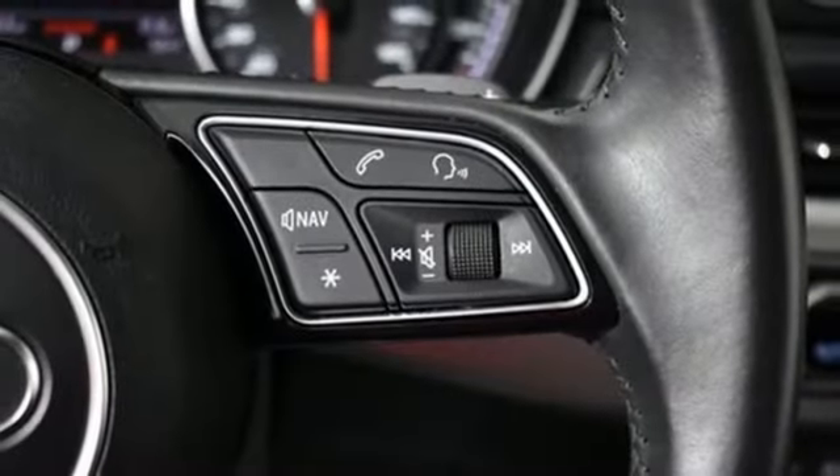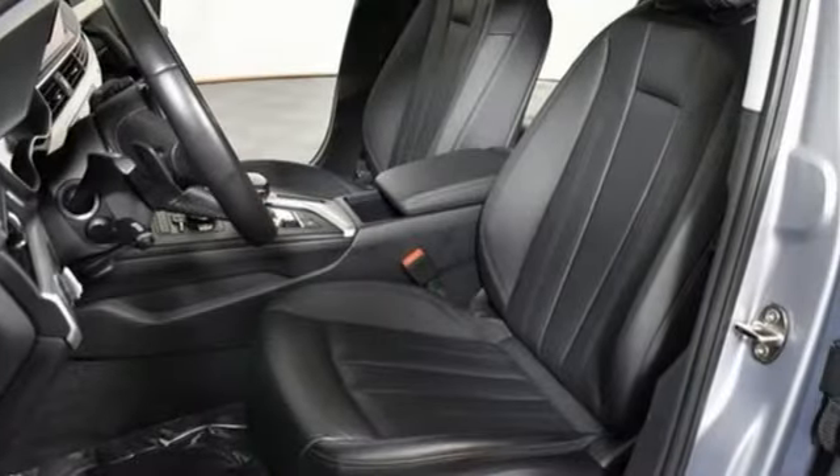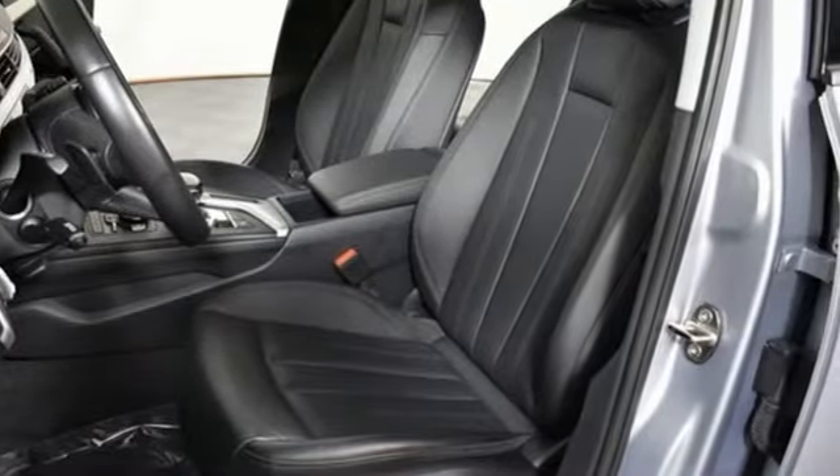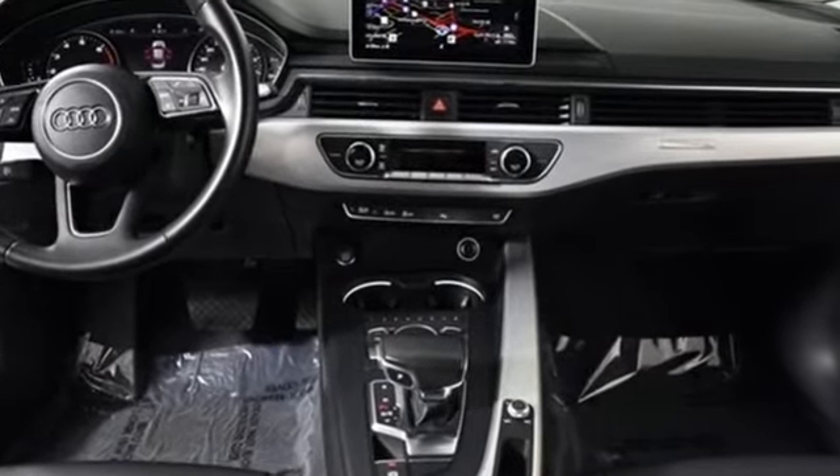When you drive an Audi, the design and the performance make sure you stand out in a crowd. They say a journey begins with one step. In this case, it begins with a test drive. Start your next adventure today.